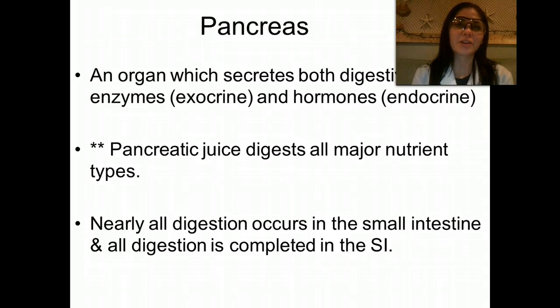The next accessory organ we're going to talk about is the pancreas. This is an organ that secretes both digestive enzymes as part of the exocrine system and hormones, which are part of the endocrine system, like insulin — and we'll get to that later. Pancreatic juice digests all major nutrient types: it will digest lipids, proteins, and carbohydrates.